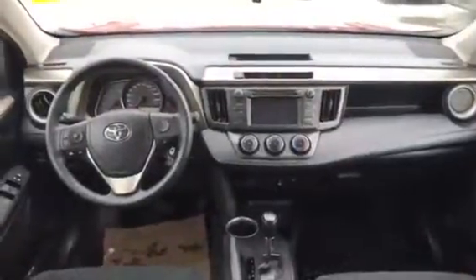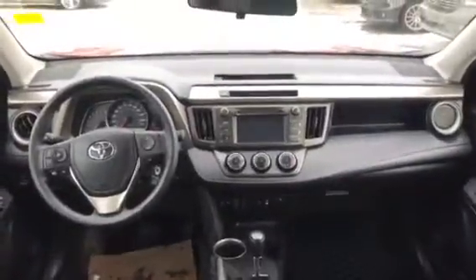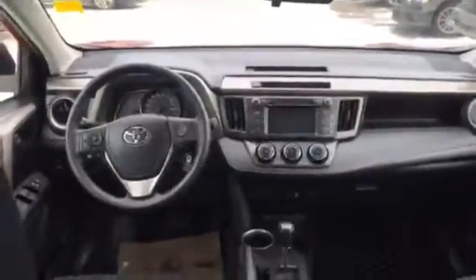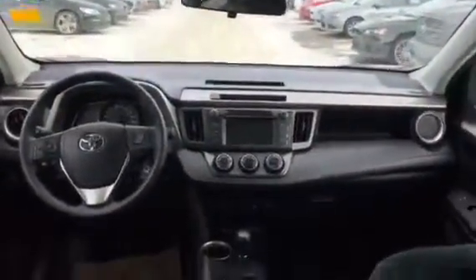Here we are in the interior. As you can see, this has a gorgeous interior layout. It comes equipped with heated seats, USB auxiliary, and Bluetooth. On the steering wheel there, you have your hands-free Bluetooth buttons and your cruise control as well. You obviously have all your power options — mirrors, windows, door locks, and everything like that.